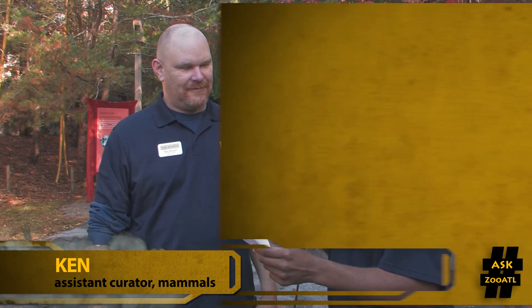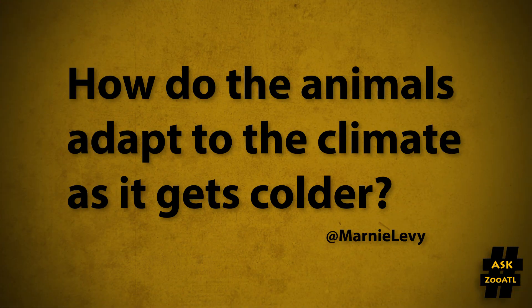Hey Ken, how are you? Pretty good, how about yourself? I'm doing well. Marnie Levy is asking: how do the animals adapt to the changing climate as it gets colder, especially the panda cubs?